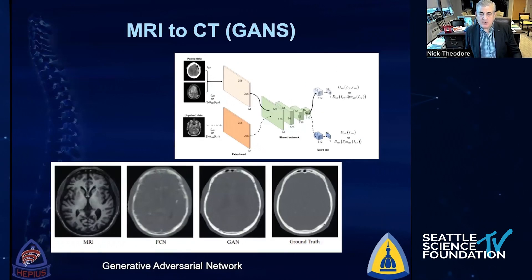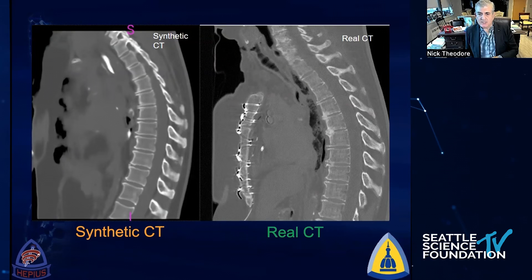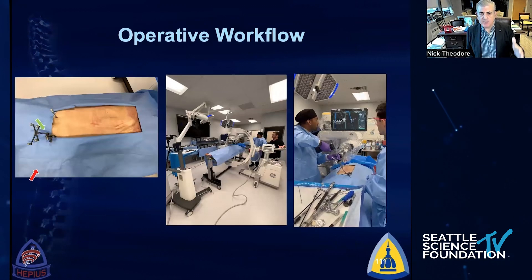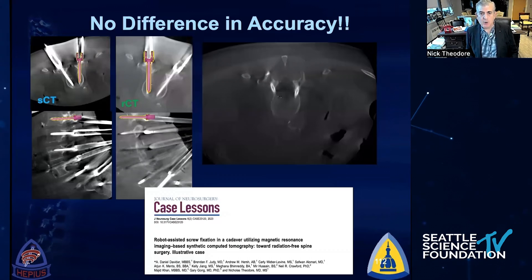One technology I'm very excited about is MRI-to-CT, or synthetic CT. We've been working with a company called MRI Guidance out of the Netherlands. What you see on the left is an MRI scan reconstructed into a CT scan — the synthetic CT is on the left, a real CT is on the right. We took a cadaver, got an MRI scan, converted it into a synthetic CT, then planned pedicle screws and instrumented the entire spine — one side using a true 3D CT scan, the other using the MRI reconstruction. We found absolutely no difference whatsoever, with a 99% accuracy rate with both modalities. CT scanning may become obviated in the very near future.